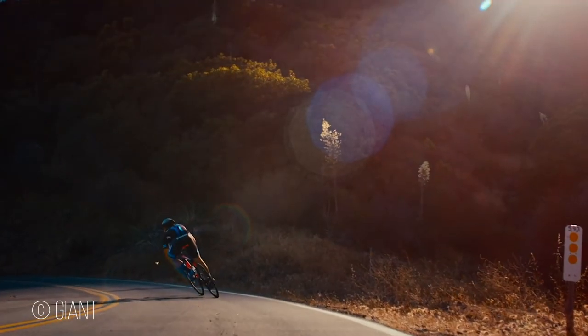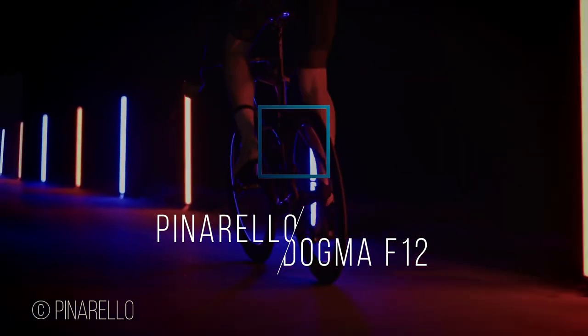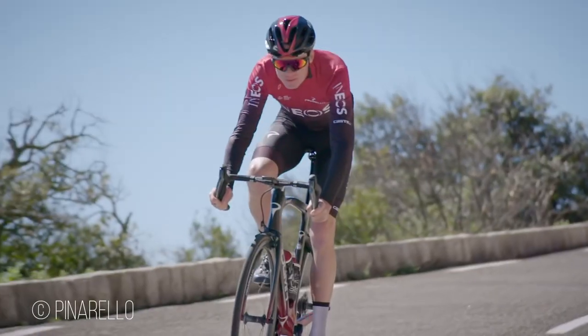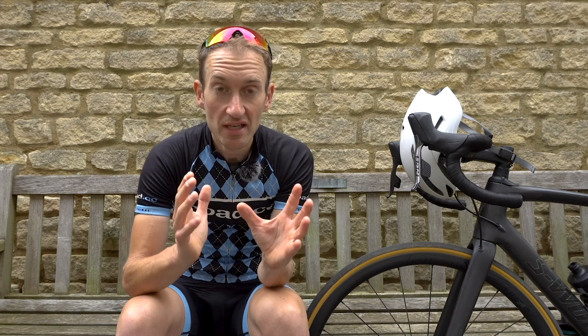On the bike front, not much else to discuss. Pinarello launched a Dogma F12 earlier this year with disc brakes or rim brakes, but Team Ineos have shown no interest in disc brakes, so we expect the team to be on rim brakes. They have the Dogma F12 X-Lite for the mountain stages — a lighter weight version with a £6,000 price tag for a frameset. Merida haven't suggested anything new, neither has Bianchi. Trek launched a Madone SLR disc last year. I'll probably be totally wrong when we go to Tour de France and see loads of new bikes I haven't even mentioned.